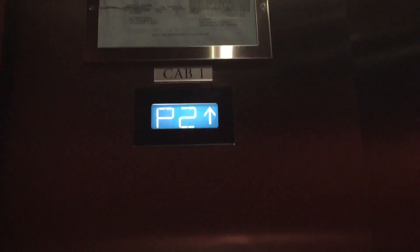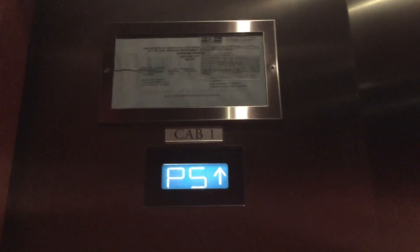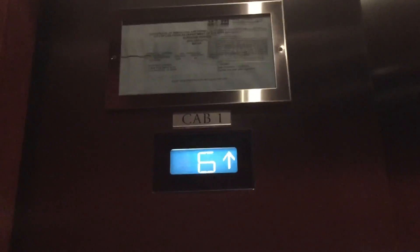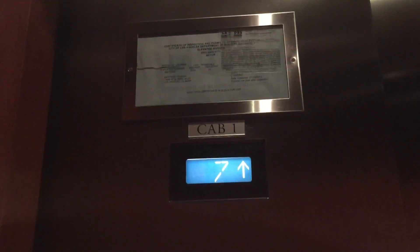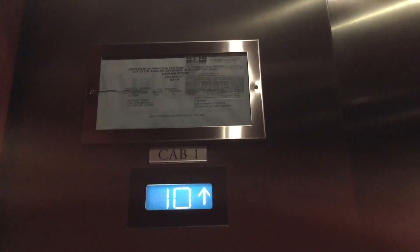These are the elevators here in Westside Towers, Tower 1 in Los Angeles, California. These are original rare Westinghouse. The other tower doesn't have a security console, but this tower does. These are nice.